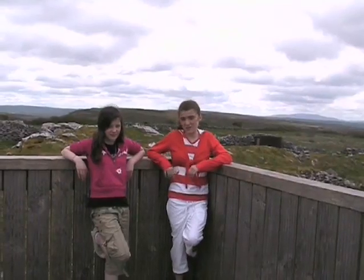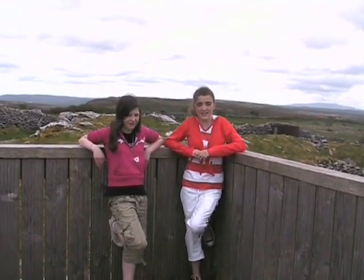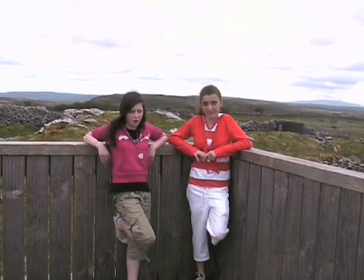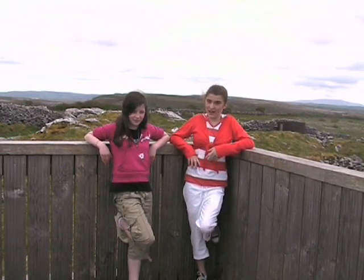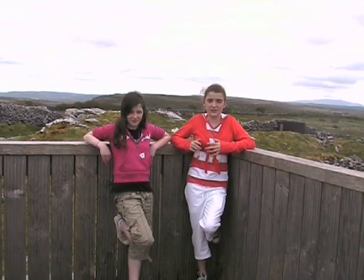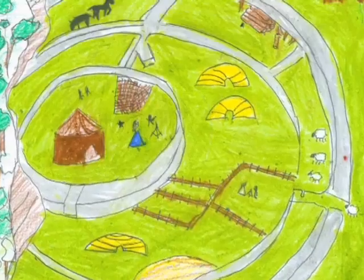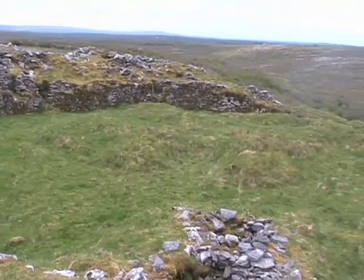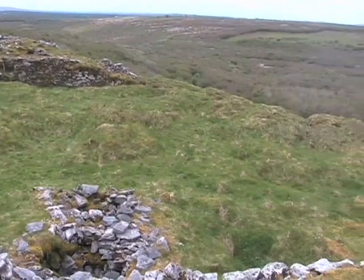In the Iron Age, people built ring forts like Cahercommaun, high on the hilltops. They're called ring forts because they're round. And if you look at Cahercommaun from above, you can see three walls surrounding the fort. There were huts in the centre of the fort, and some had underground passages or souterrains that led down through the cliffs to the valley below.